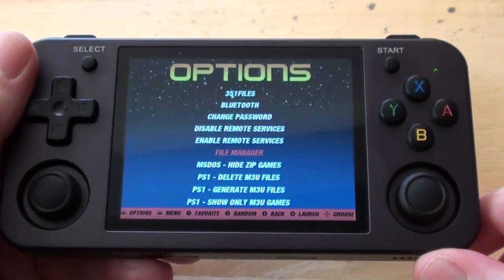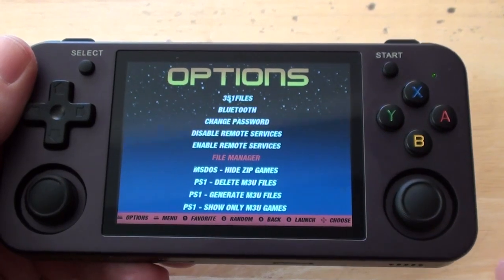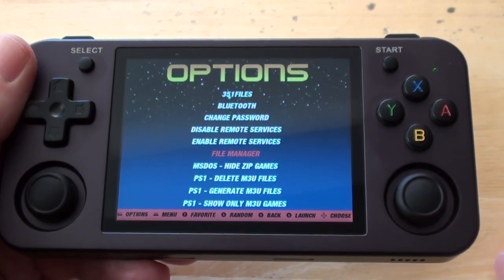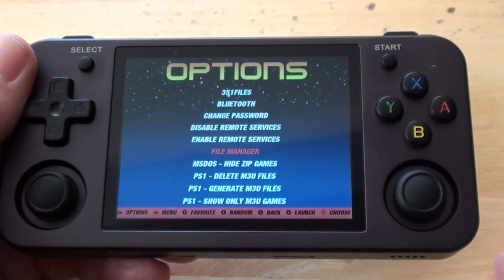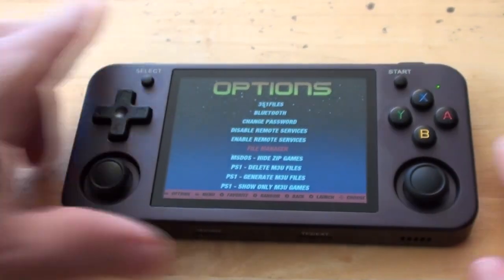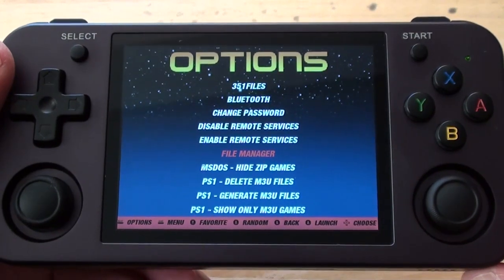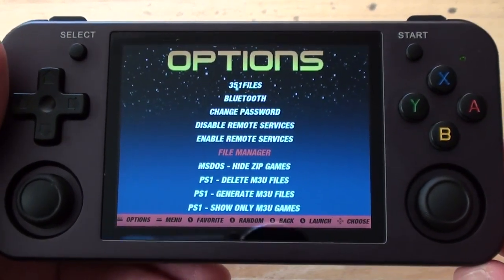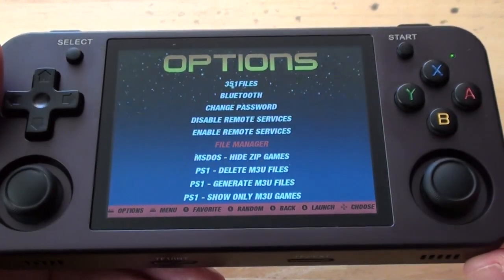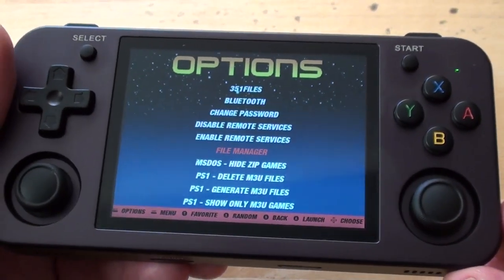It also looks for certain system games in differently named folders. For example, I've got two folders of Atari Lynx games — one called 'Lynx' and one called 'Atari Lynx' — because Batacera looks for them in one and ARCOS looks for them in the other. That's something to bear in mind. But yes, I think it is worth trying if you've got an RG353M, V, P, or whatever the other variant is — it's an operating system worth giving a try.